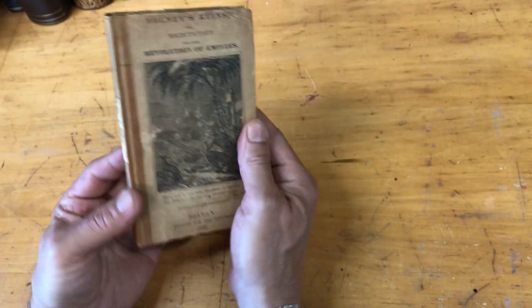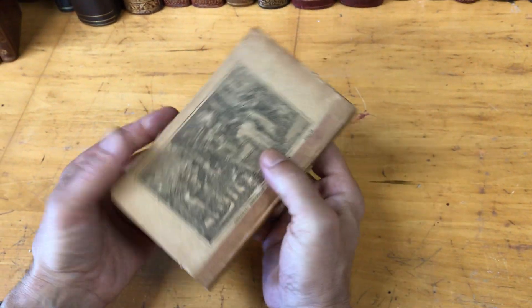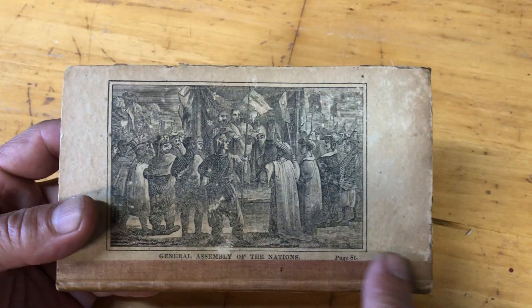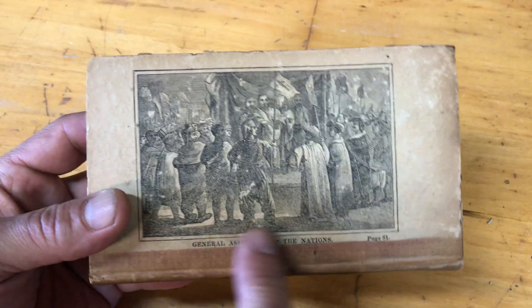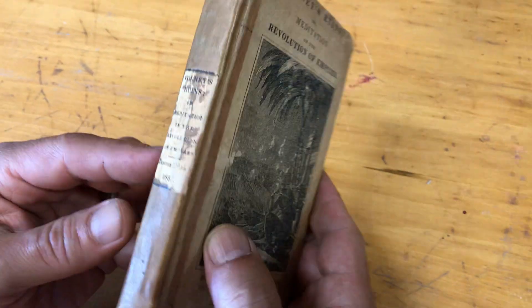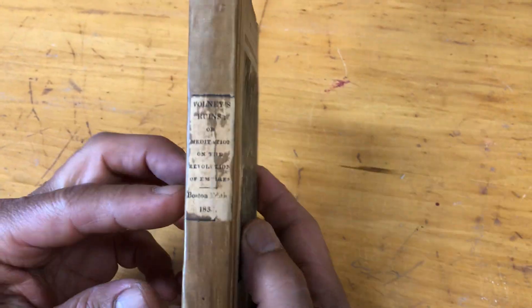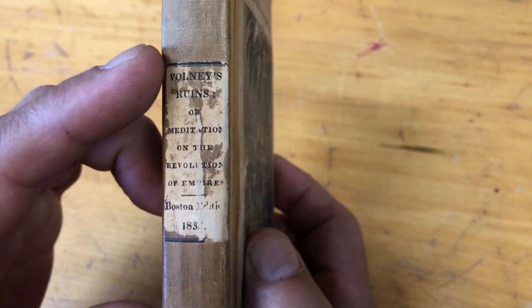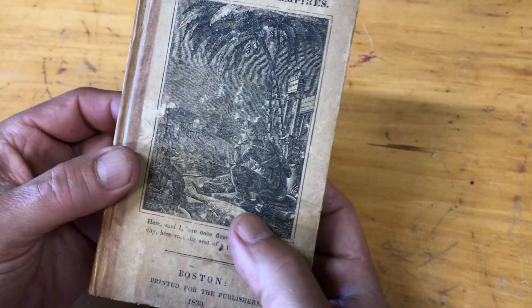This is a publisher's binding from the early part of the 19th century. There are woodcut illustrations printed on paper that have been affixed to this cloth spine book over cardboard covers. The paper spine label — the title label here — has been affixed by the publisher, separately printed, then glued onto the spine literally.